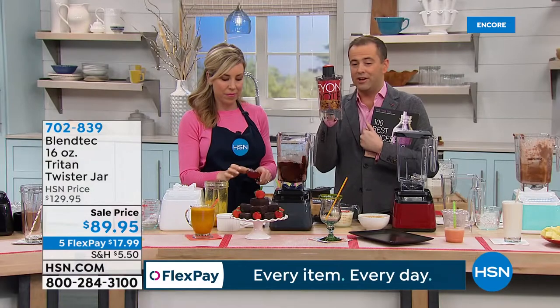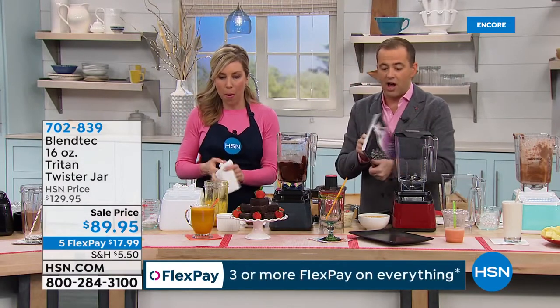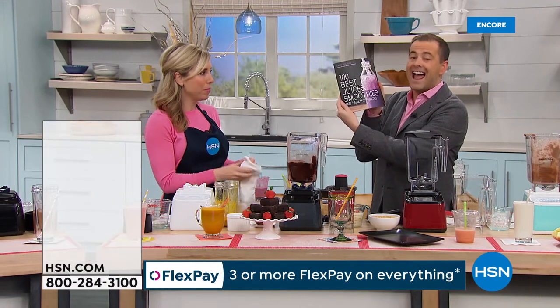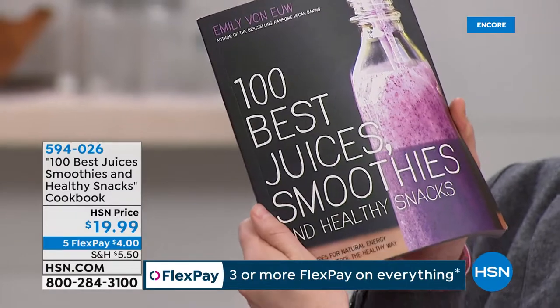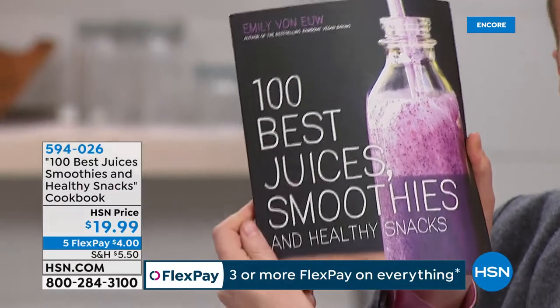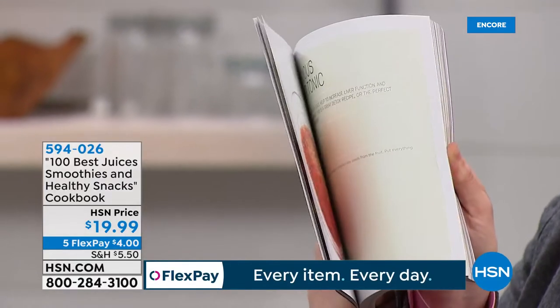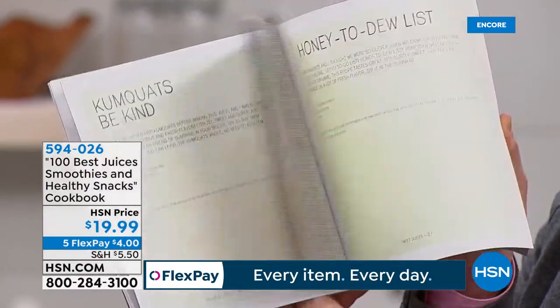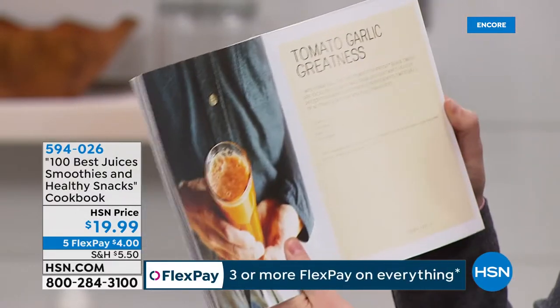The twister jar is on sale — instead of $130, it's less than $90. And for those serious about getting healthier, this cookbook is $19.99 — '100 Best Juices, Smoothies, and Healthy Snacks' — a fantastic cookbook with gorgeous full-color images of the healthiest and tastiest drinks.